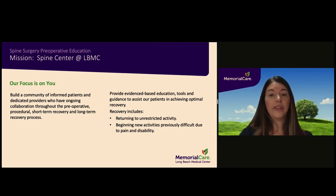We strive to provide evidence-based education, tools, and guidance to assist our patients in achieving optimal recovery. The goal for a successful recovery includes returning to unrestricted activity and potentially beginning new activities that were previously difficult due to pain and disability. This material is a general overview and designed to supplement your surgeon's instructions, which are specific to your individual needs and should always be followed.